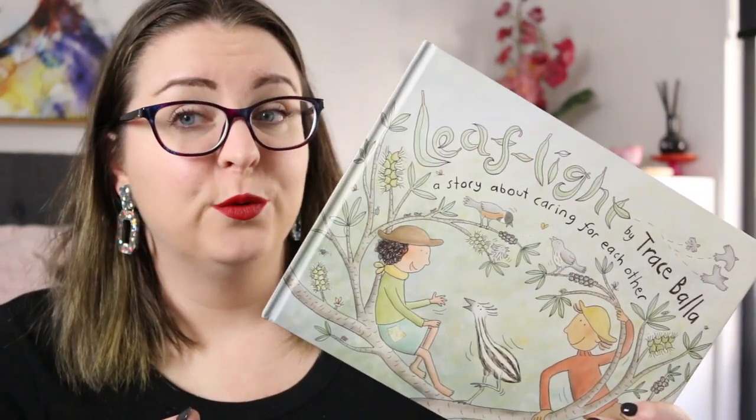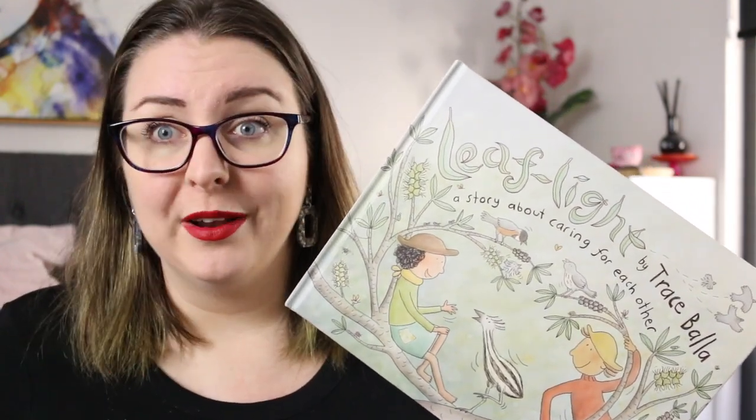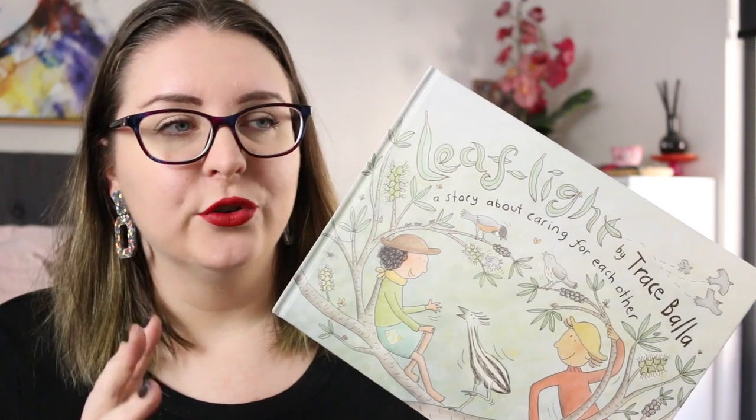Not everyone lives in a house — there is a woman who lives on her own in a house truck, and there is a family who foster injured wildlife, care for them, and then release them to the community, which is where all of the animals come into it. It's a really gorgeous story of community and I thoroughly enjoyed reading it.